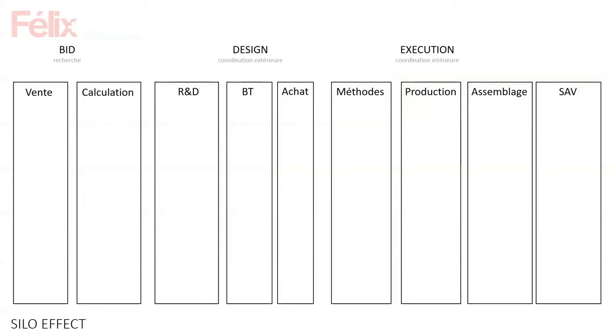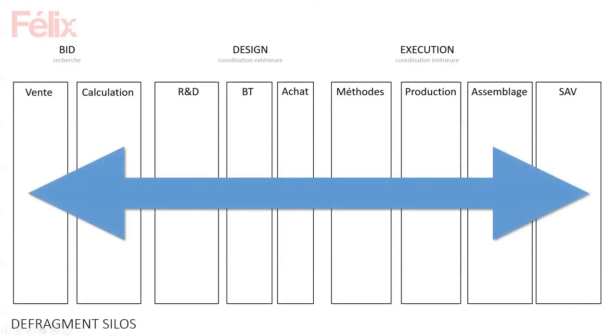The entire construction industry is always a bit late compared to other industries. We have this silo effect outside our company — architects, engineers, and construction companies are fragmented by legal frameworks. Within Félix, the same thing happens: every department works somewhat separately and protects itself. Whenever there's an error, they say 'that wasn't us.' So what we're trying to do is defragment all of this and make people have more trust in the overall work.